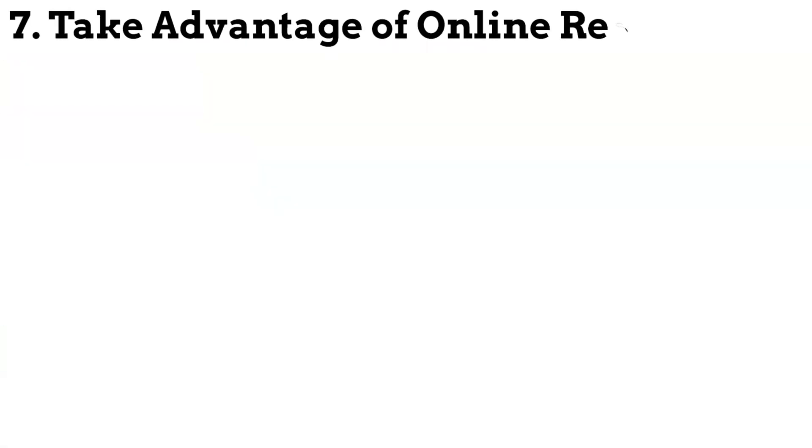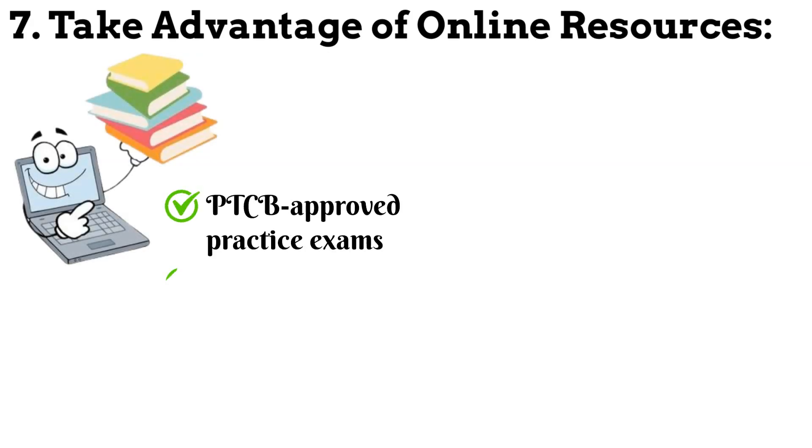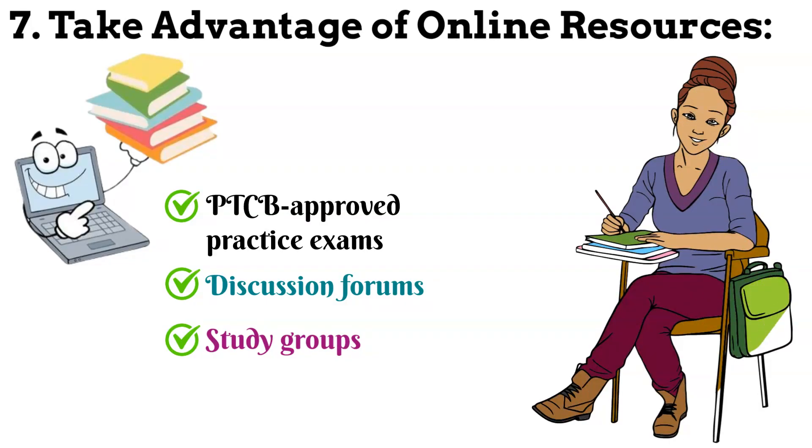Step 7: Take advantage of online resources. Utilise online resources such as PTCB approved practice exams, discussion forums and study groups. These resources can provide additional support and guidance during your preparation.